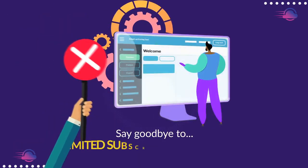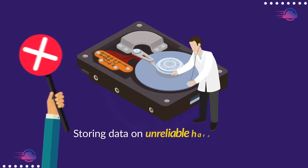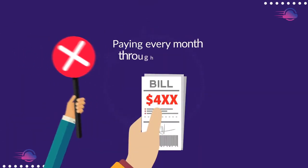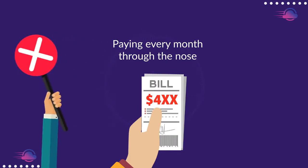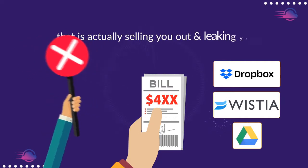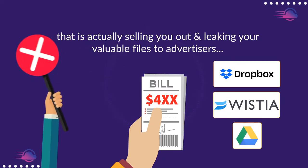Say goodbye to limited subscription platforms, storing data on unreliable hard disks that just crash, paying every month through the nose for expensive tools like Dropbox and Wistia, and Google Drive that's actually selling you out and leaking your valuable files to advertisers.